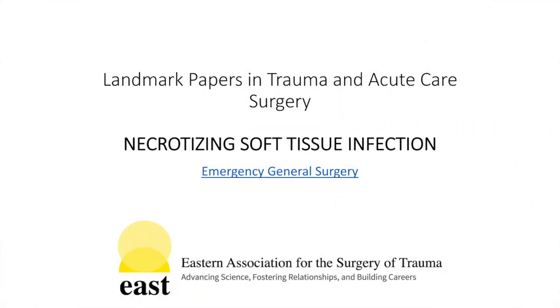Today, we'll be reviewing Landmark Papers in Necrotizing Soft Tissue Infection from the EAST Landmark Papers in Trauma and Acute Care Surgery online resource.